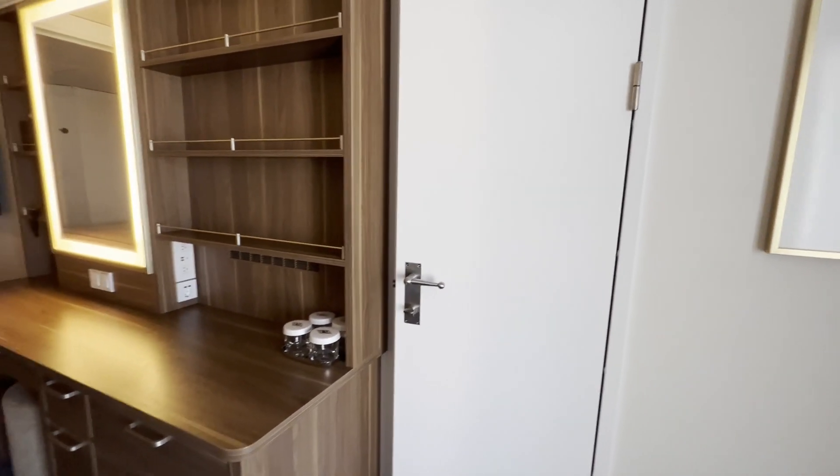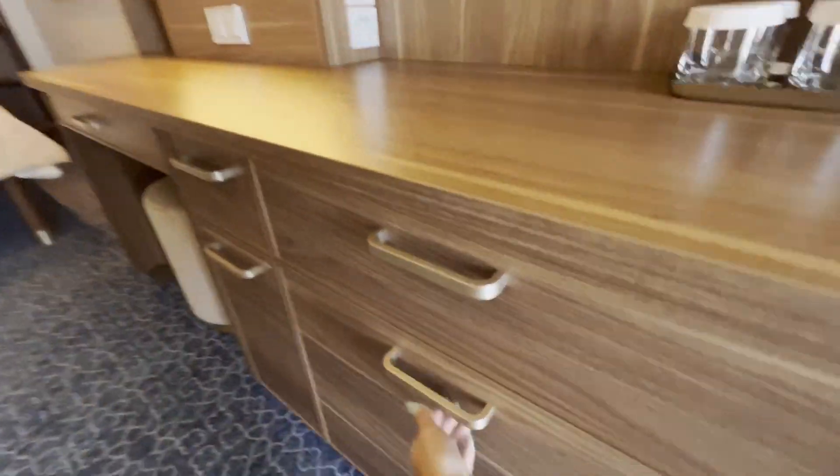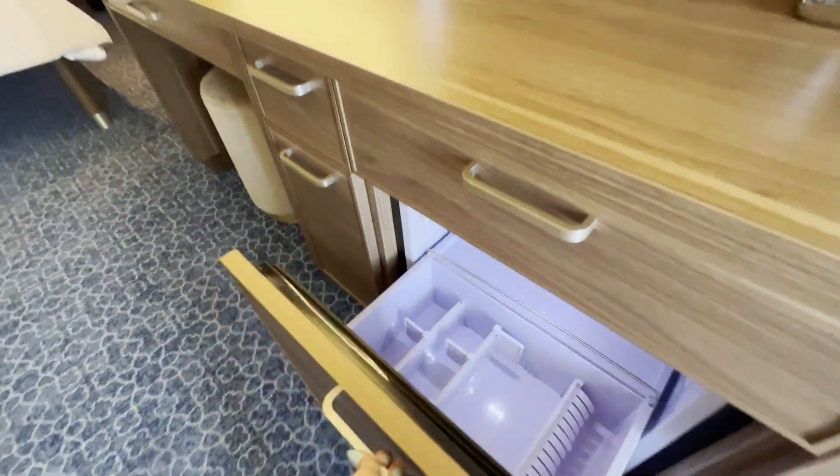It does connect to the stateroom next to it. It also has lots of storage and includes a fridge right here.